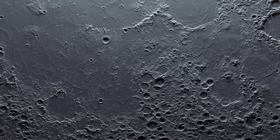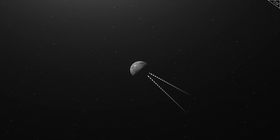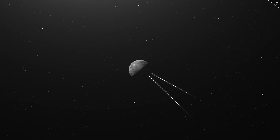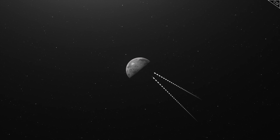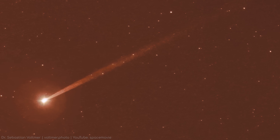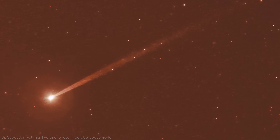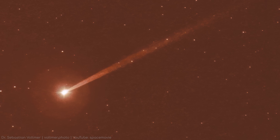You point a sensitive detector, tuned to a specific wavelength of light, towards the anti-solar point in the sky — the direction directly opposite where the sun lurks below the horizon. And you see it. Something faint, ethereal, almost unbelievable. Stretching away from the planet, reaching impossibly far into the blackness, is a ghostly, elongated glow.